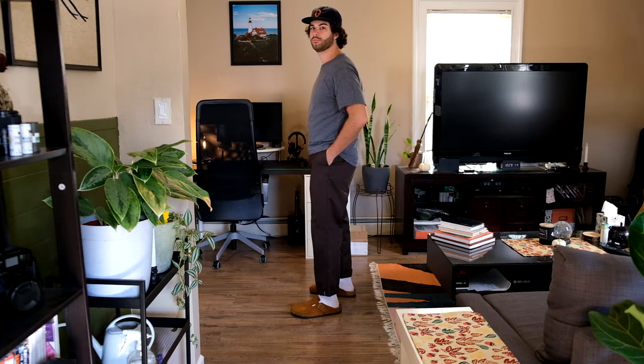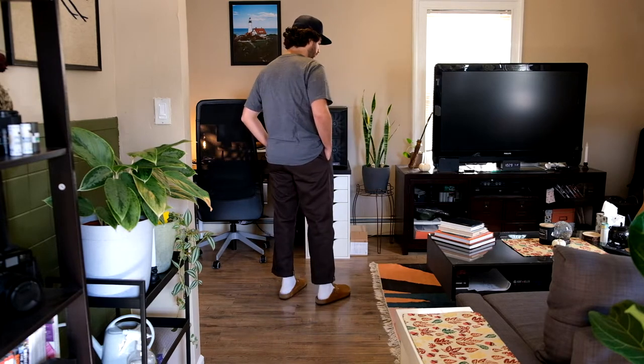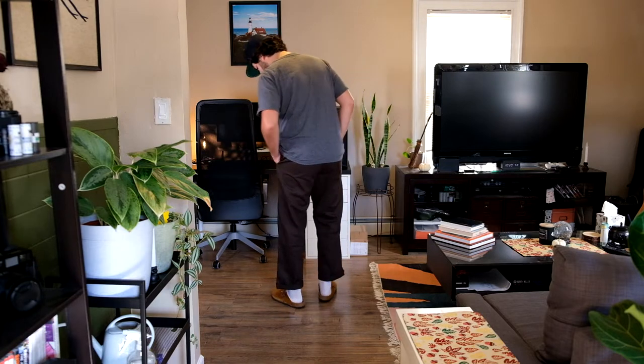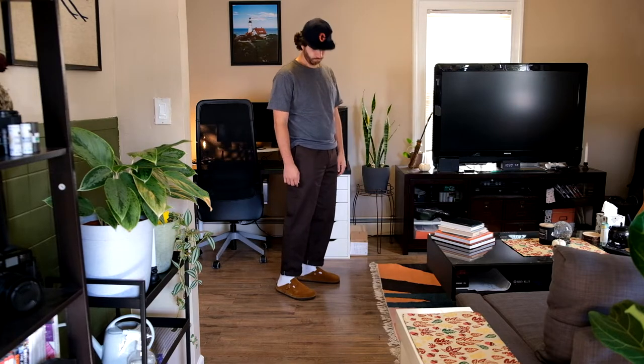Let's get right into it with the first piece that I picked up for the fall. I picked up a pair of Dickies 874 original twill pants in the dark brown colorway. I know these are really trendy right now, but it's for a good reason. The fit is really good and they're really inexpensive. I like the slightly relaxed straight leg kind of fit and I think overall these have a really great approachable silhouette. If you're in the market for a more relaxed or wider pant, the Dickies are a really great option because the barrier of entry is super low. At $30, it's really hard to go wrong.